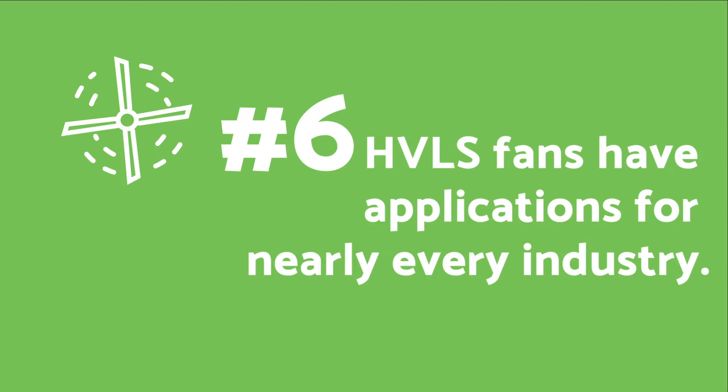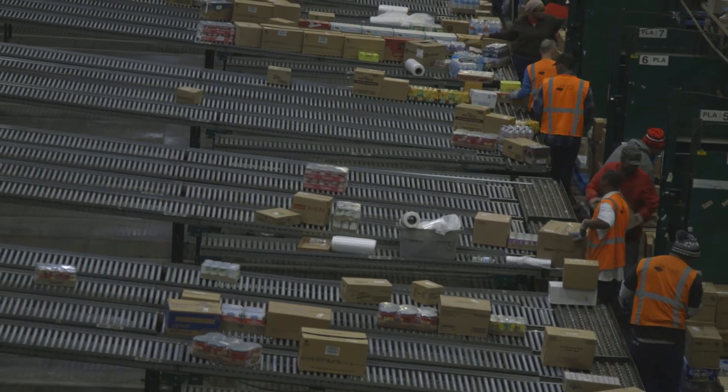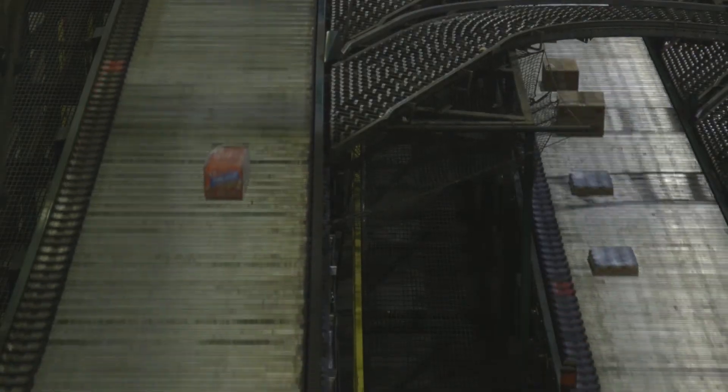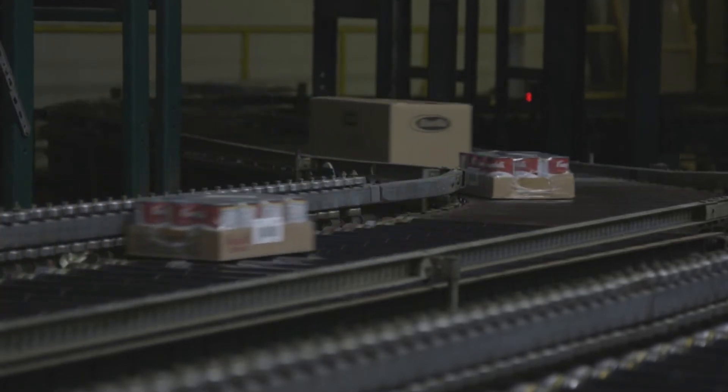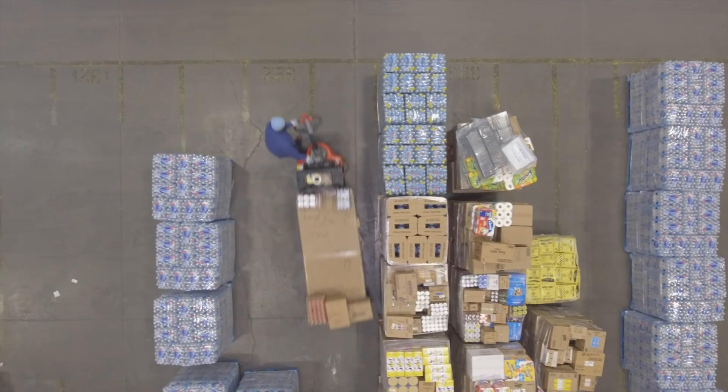Number six: HVLS fans have applications for nearly every industry. For example, in a warehouse setting the fans can improve the health and morale of employees, reduce condensation, and rust on equipment. Or in a food and beverage manufacturing facility, HVLS fans can prevent food spoilage and provide crucial temperature control.